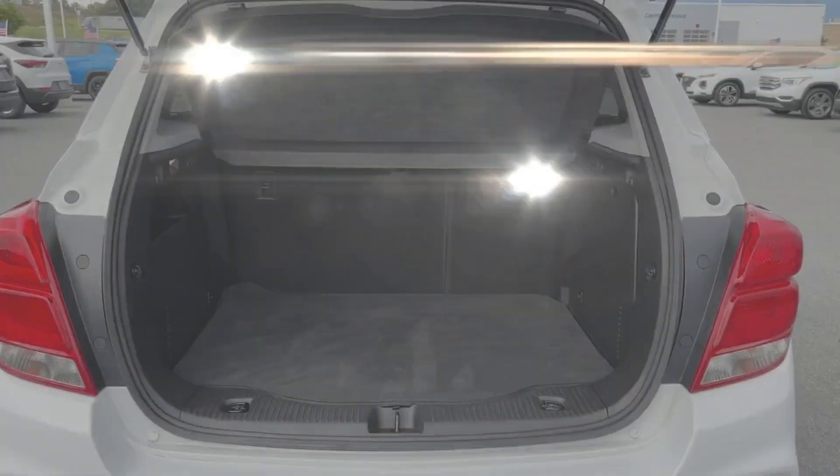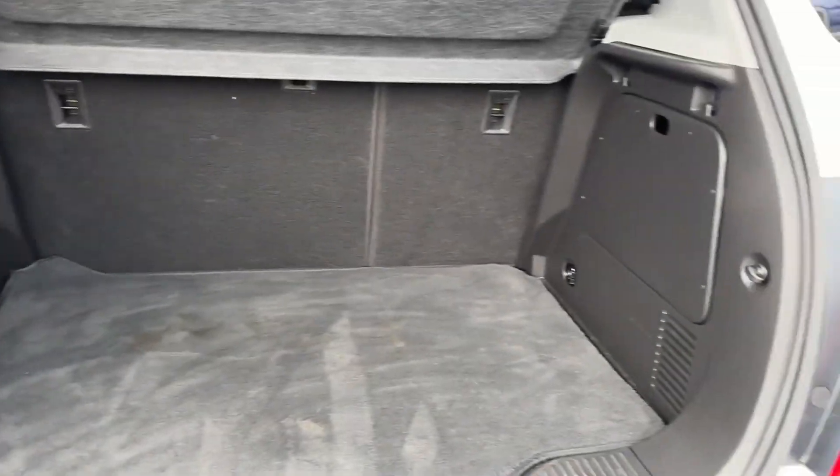Tinted windows, pass-through rear seat, Bluetooth, keyless start, and power outlet.